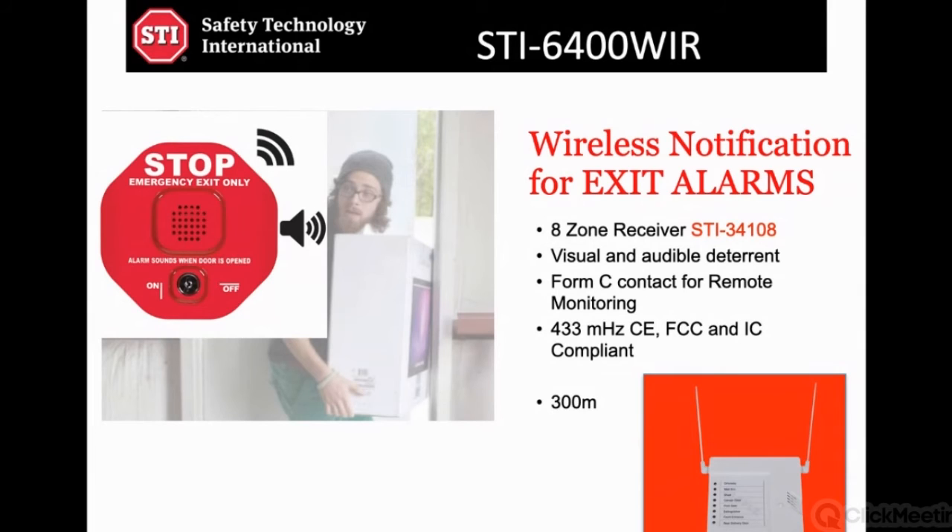Somebody's opening an entrance. In a perfect world, the transmission distance is a thousand feet — 300 meters. However, when we're inside a building we're dealing with walls and rebar metal, so you have to watch that. But a thousand feet is a great transmission distance.